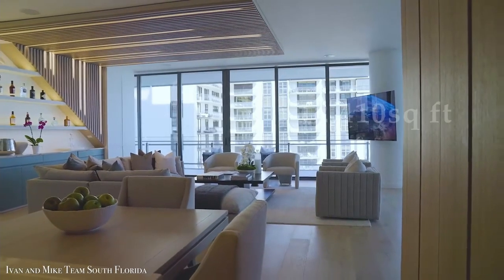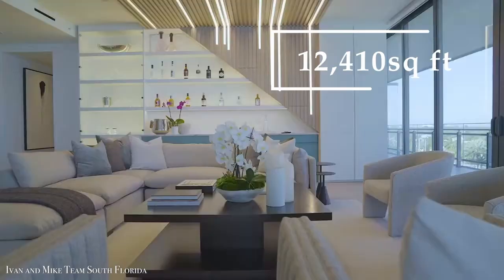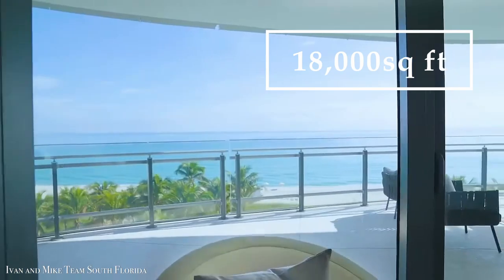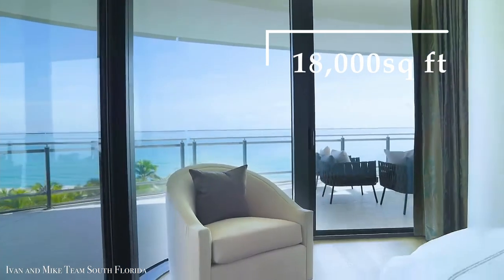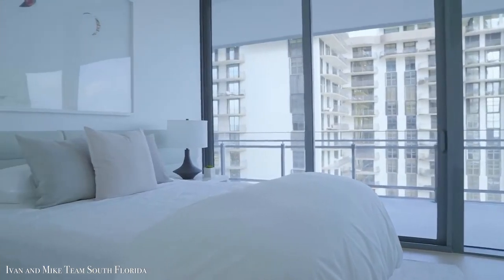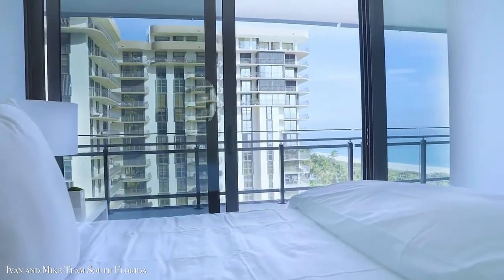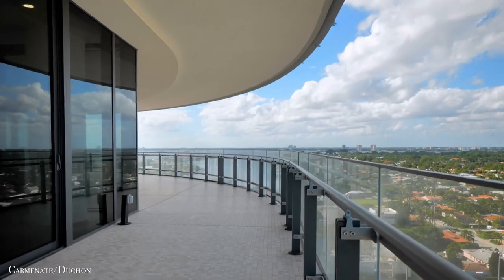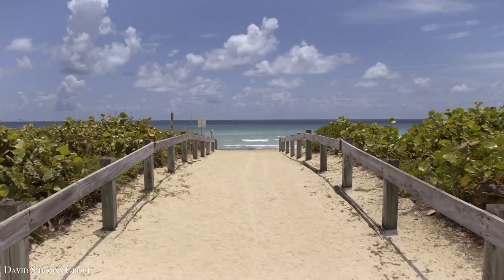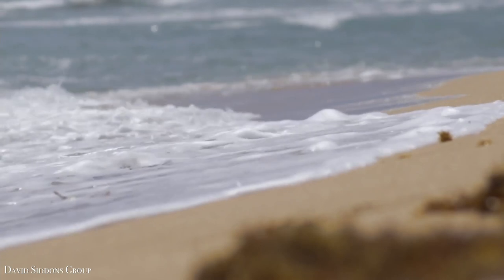It spans a massive 12,410 square feet, with an additional 18,000 square feet of outdoor terrace, making it the largest penthouse apartment for sale in Miami. Located on the top floor, it comes with 6 bedrooms and 11 bathrooms, and floor-to-ceiling windows that take in views of a neighboring park, the Miami skyline, and the uninterrupted ocean.